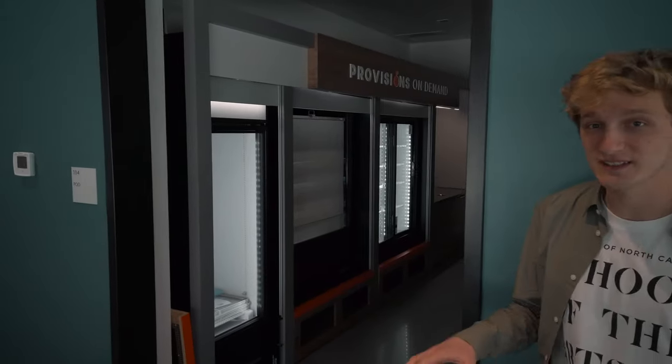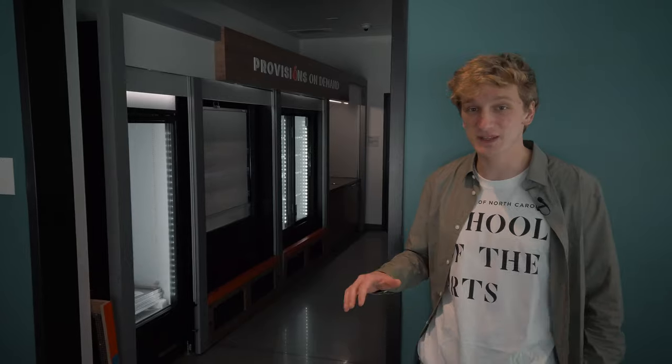Over here we have the Pod Market, which doesn't look like much yet but soon it'll be stocked with snacks, drinks, and pre-made meals. So if you're hungry late at night and the pickle jar is closed or the caf's closed, you can always come downstairs here and get something to eat.